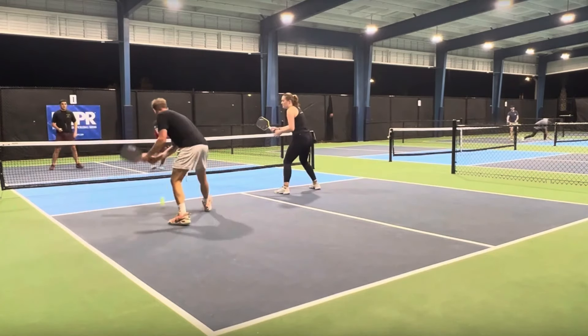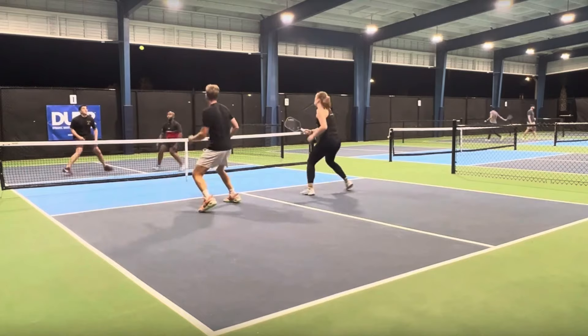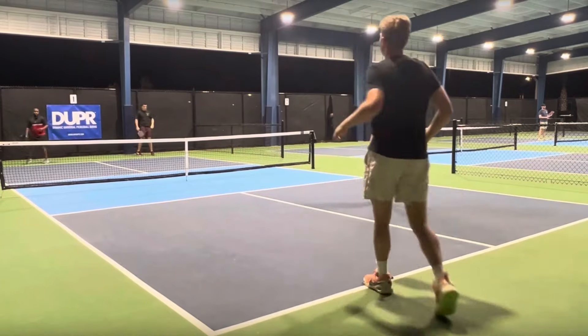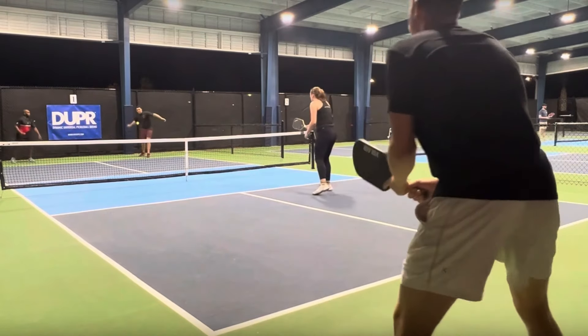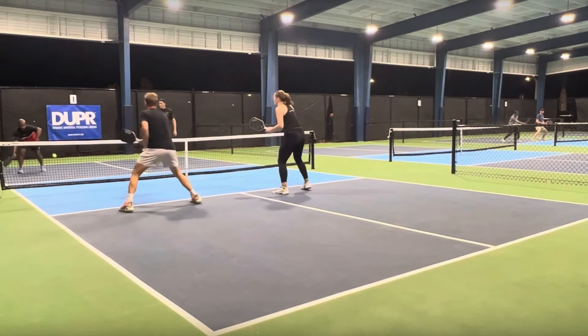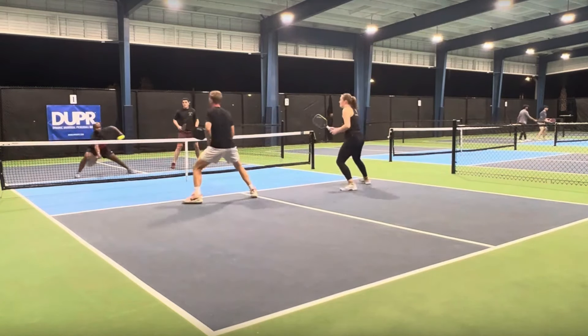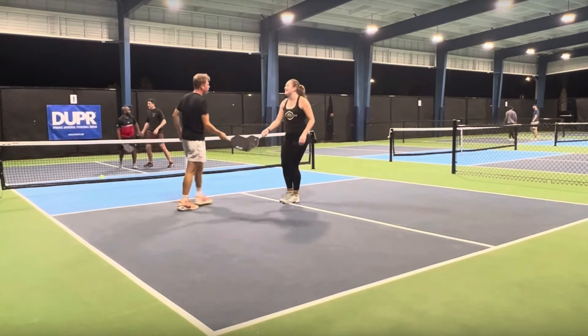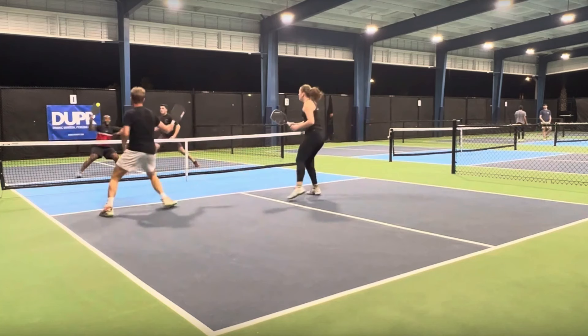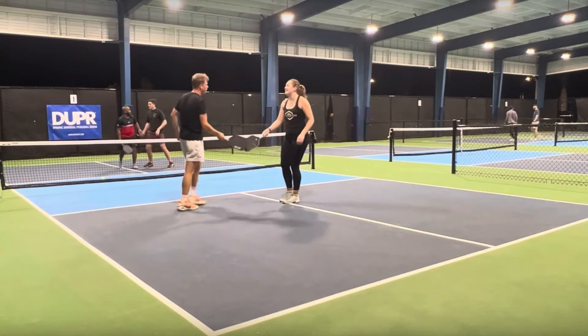Good shot. That ball landed out of the court, almost had it fall in. Was that ball going out? Yeah — he took a full swing right there at the non-volley zone. That ball was going out of the court, but the player just puts up his paddle and feels like he needs to hit it back, and he hits it right into the net.